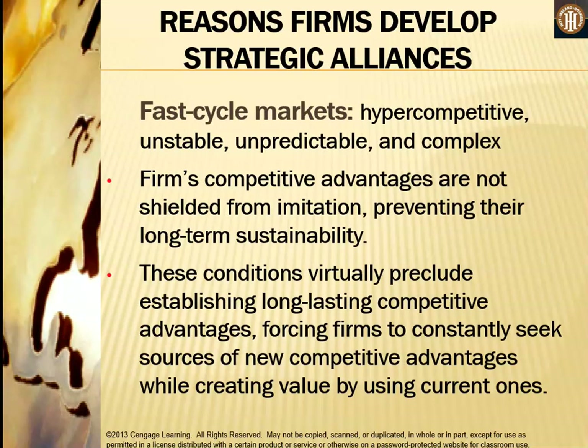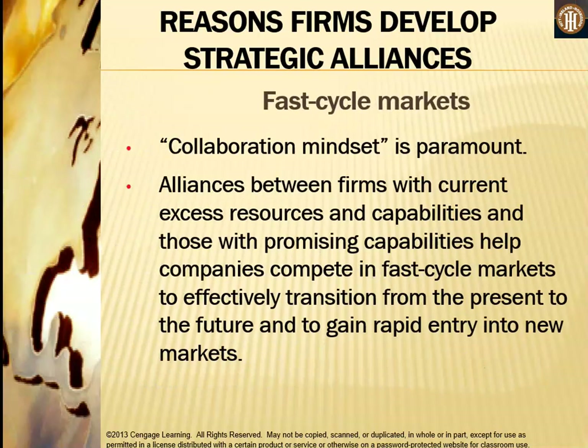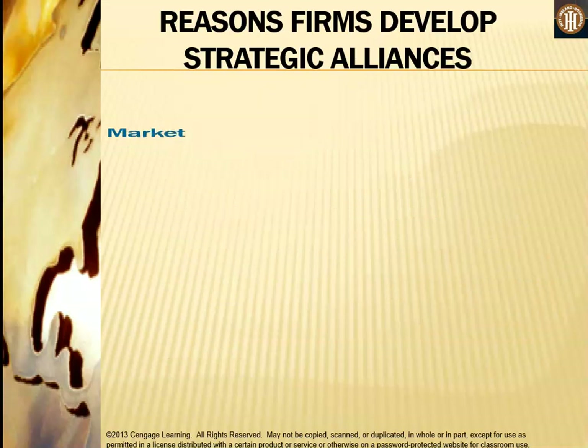Fast cycle markets are hyper-competitive, unstable, unpredictable, and complex. Firms' competitive advantages are not shielded from imitation, preventing their long-term sustainability. These conditions virtually preclude establishing long-lasting competitive advantages, forcing firms to constantly seek new sources of competitive advantage while creating value by using current ones. In fast cycle markets, a collaboration mindset is paramount. Alliances between firms with current excess resources and those with promising capabilities help companies effectively transition from the present to the future and gain rapid entry into new markets.